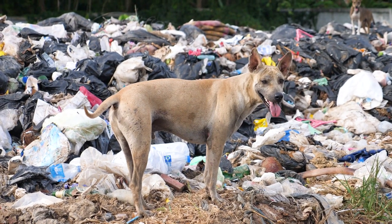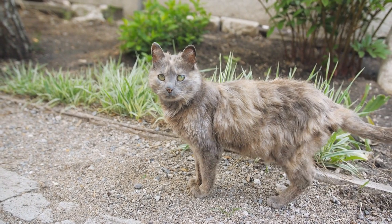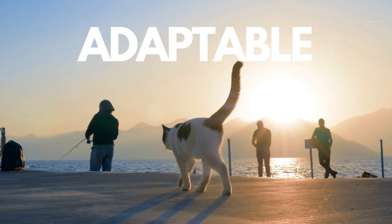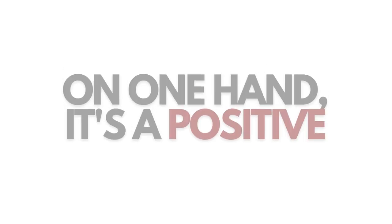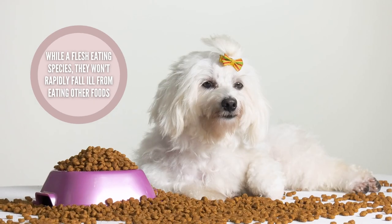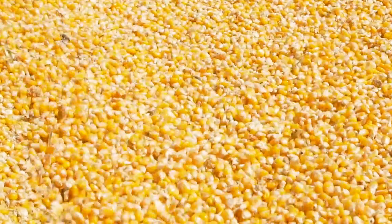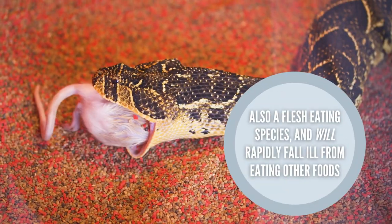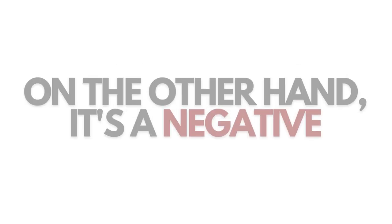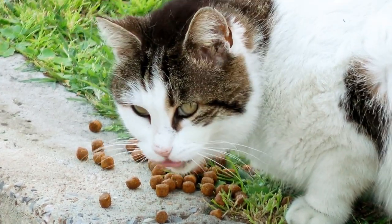Dogs and cats are very resilient animals. After all, they came to become our pets because of how adaptable they are to living with humans. This is a positive in a sense, because even though canines and felines fall under the order Carnivora, they won't necessarily get sick or die right away from eating corn and grains, whereas a snake would. But on the other hand, it's an unfortunate thing because they can be nutritionally abused their whole life.